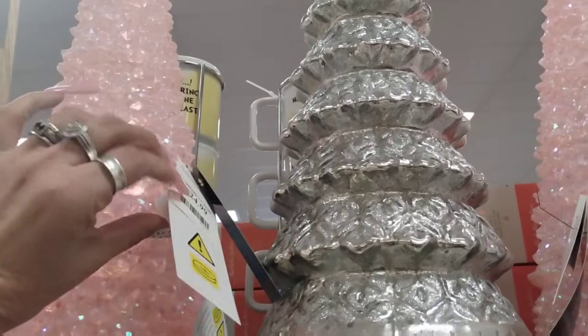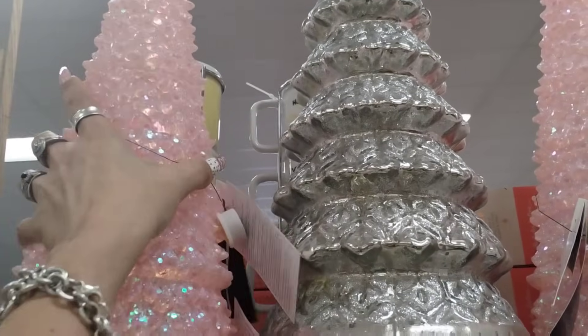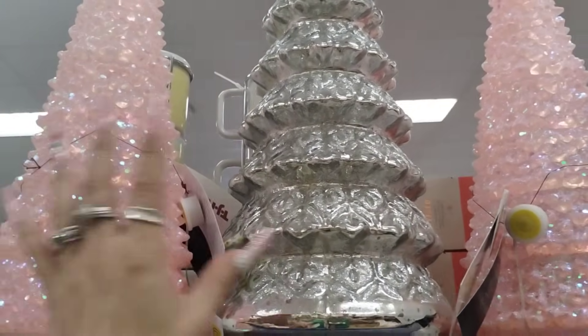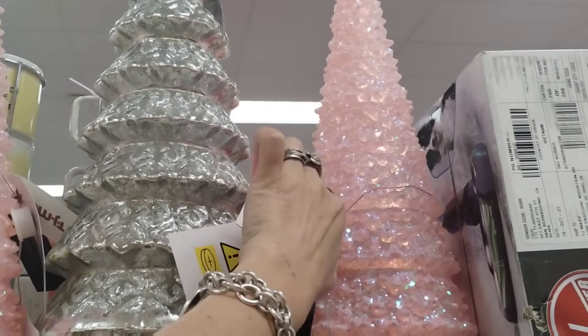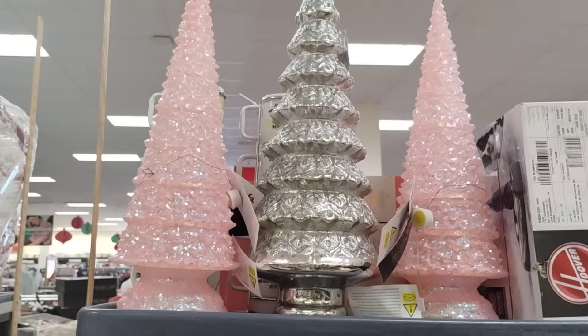Look how pretty these pink trees are that light up. These are $24.99. These are absolutely gorgeous. The silver one's really pretty too, but these pink ones are beautiful, especially for Valentine's Day as well. Those are really, really nice.